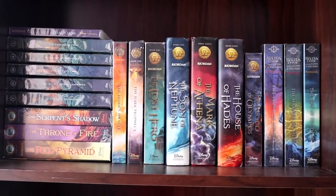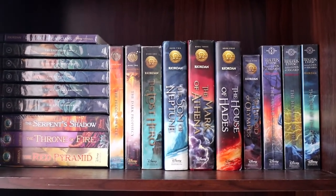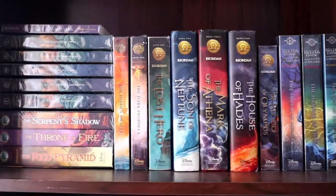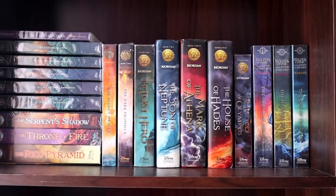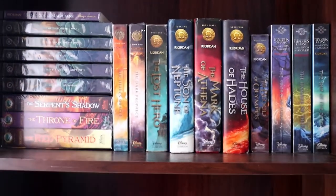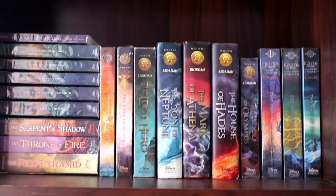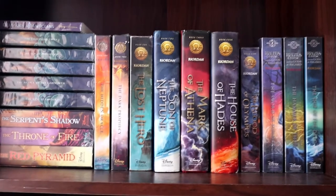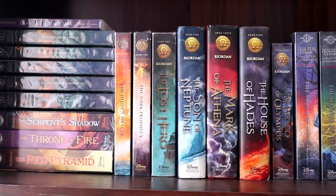I'm going to start in this area right here. This is my beloved Rick Riordan area. If you're a fan of Rick Riordan, I'm very sure you're loving this right now. I'm going to try my best to keep this video as short as possible because obviously I have a lot of books and I don't have the time, the energy, and the battery life to explain everything in detail.